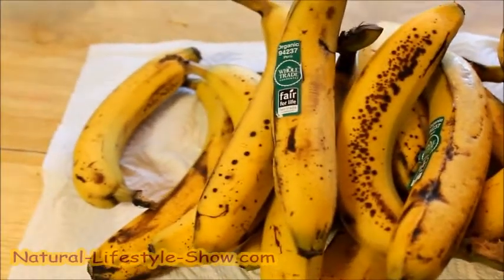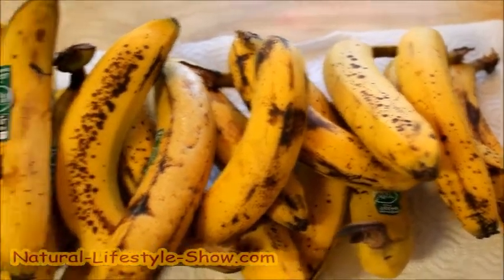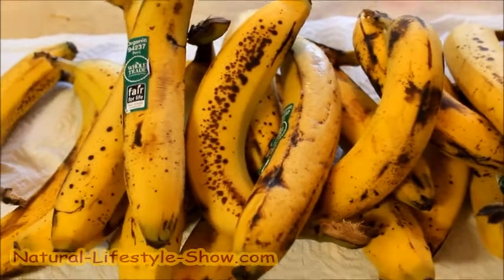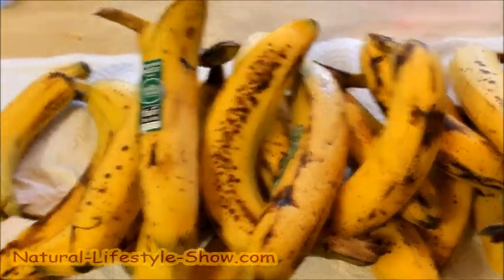We bought these last Saturday and this is the following Sunday. I already have a lot of them frozen in the freezer, and this is the last batch from last week that I'm going to freeze.